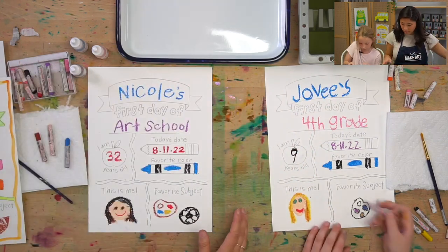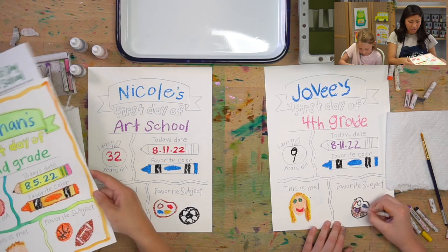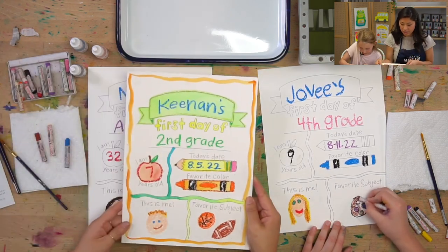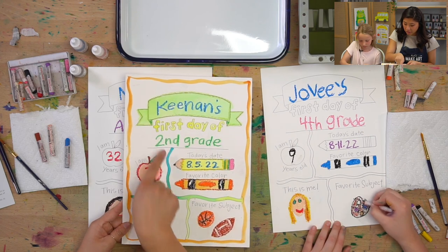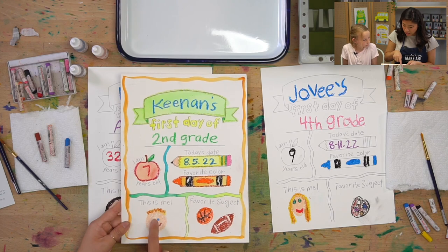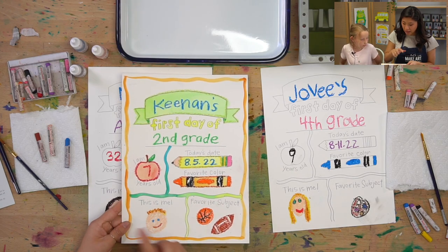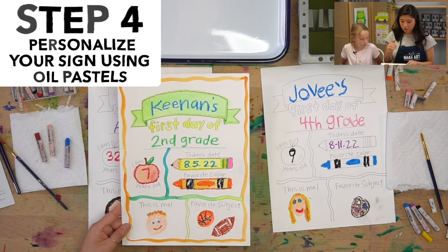Now you get to add anything more to it. If we're looking at Kenan's when he did his, you can see he kind of outlined his banner and filled in and colored in a little bit. Jodi and I are going to just outline a little bit of the stuff and then move on to the watercolors.